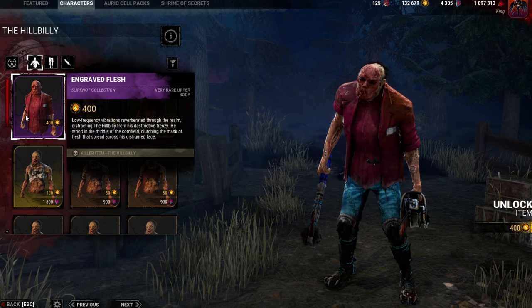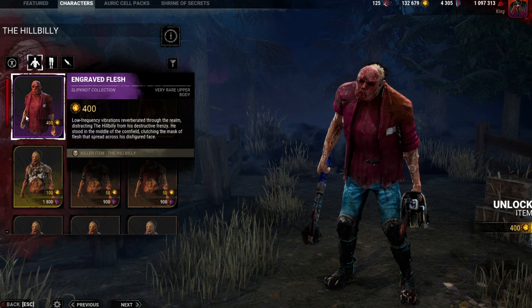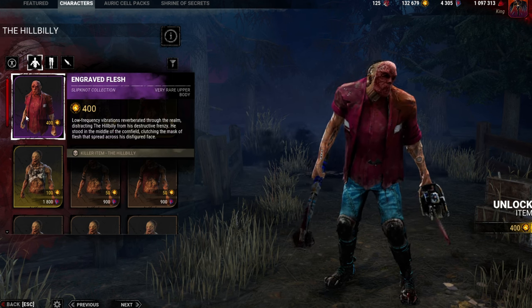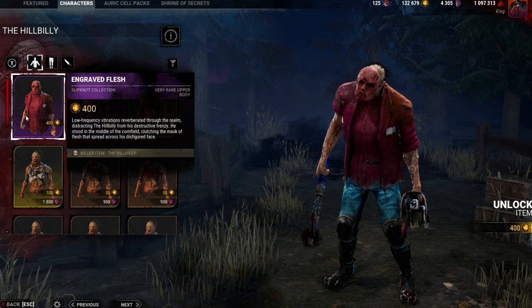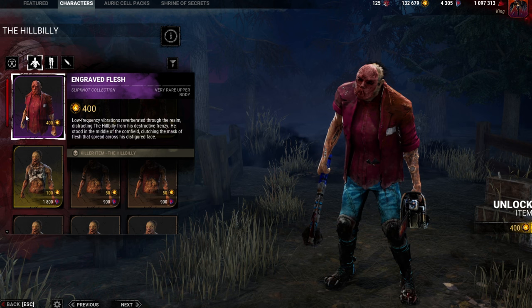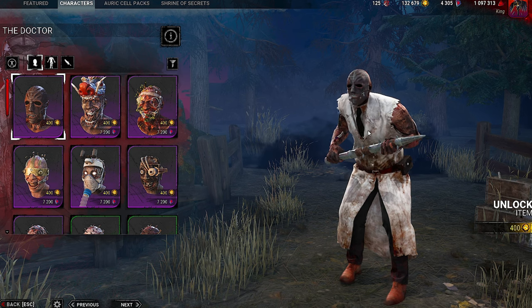Here's the awesome Billy cosmetic that we've been seeing — the Engraved Flesh. This is really nice. Low frequency vibrations reverberated through the realm, distracting the Hillbilly from his destructive frenzy. He stood in the middle of the cornfield, clutching the mask of flesh that spread across his disfigured face.